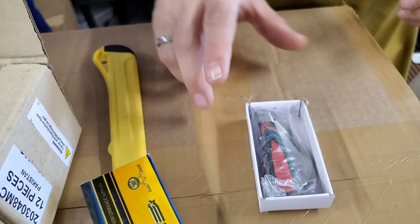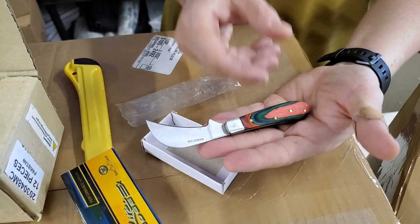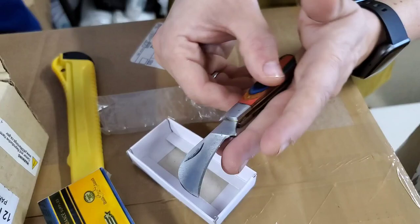These are paring knives, but look at the handle on them — it's a beautiful wood handle. It's a Pakistan blade. A pretty little knife — useful and good-looking.